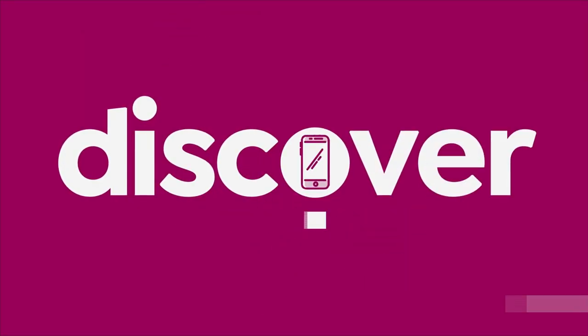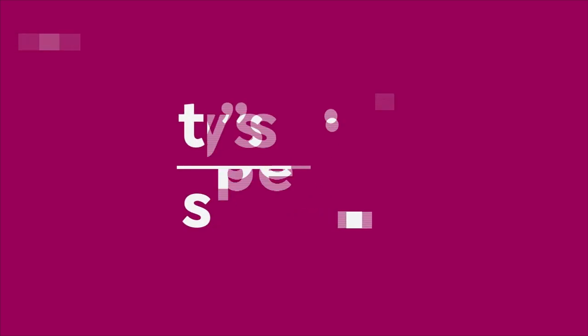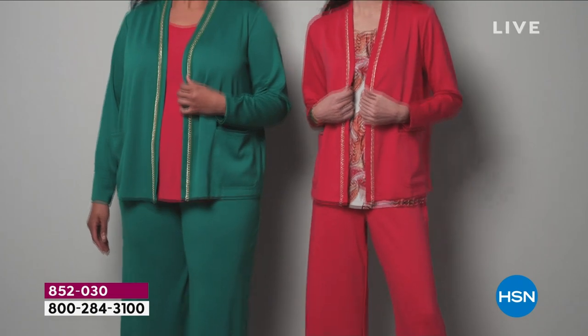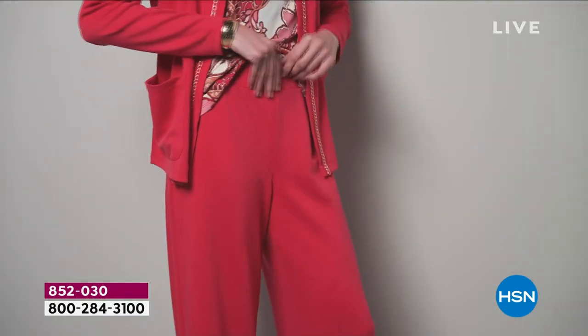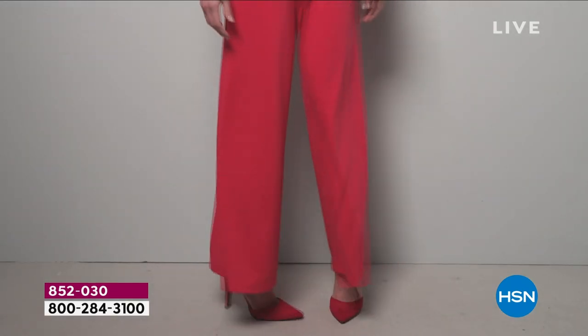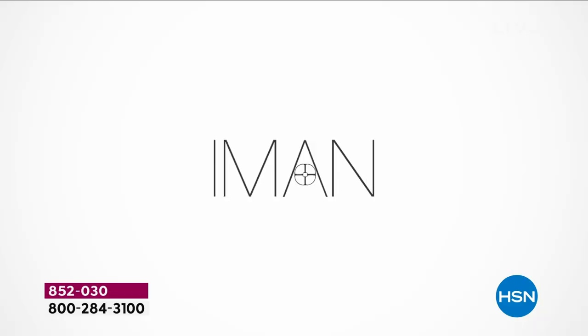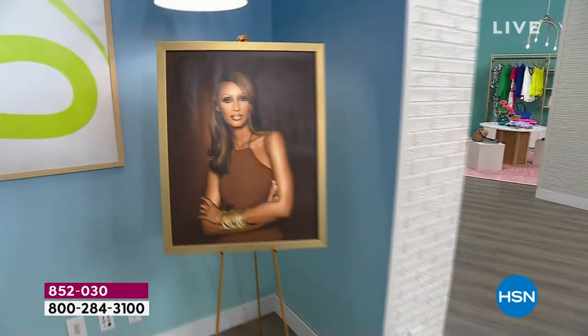A former customer pick that you have to have — the Iman Global Chic All Day Elegance Wide Leg Ponte Pant. It is the pant for 2024. It's all about the wide leg, ladies. This is a former customer pick with 112 reviews. Everybody loves it because it's flattering on everyone.